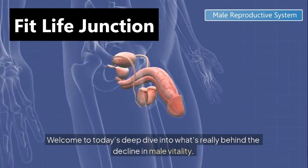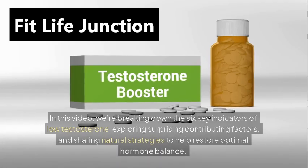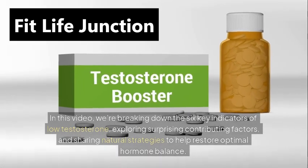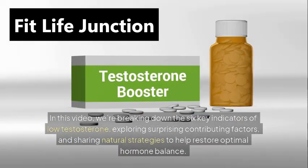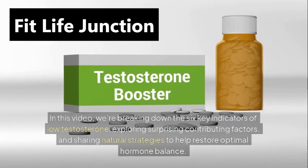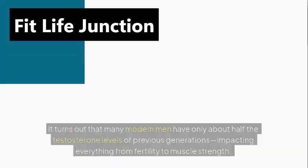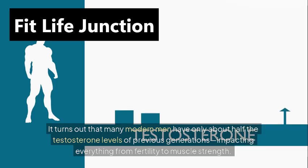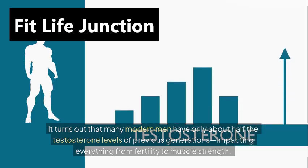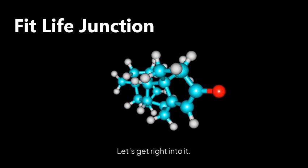Welcome to today's deep dive into what's really behind the decline in male vitality. In this video, we're breaking down the six key indicators of low testosterone, exploring surprising contributing factors, and sharing natural strategies to help restore optimal hormone balance. It turns out that many modern men have only about half the testosterone levels of previous generations, impacting everything from fertility to muscle strength.